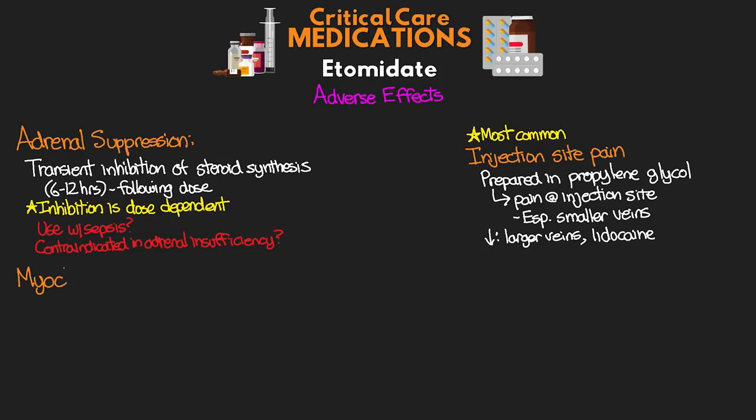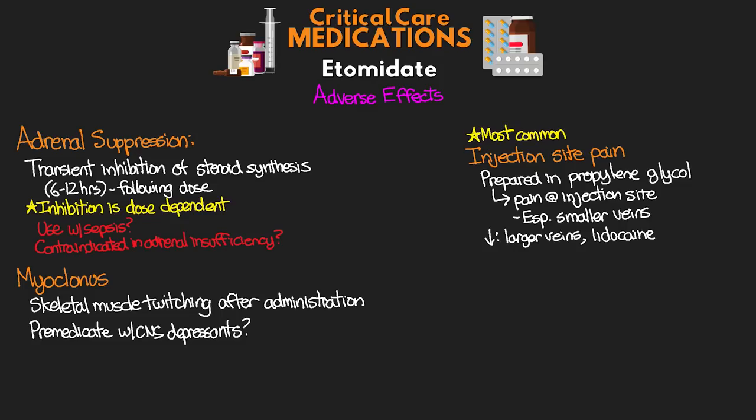Another adverse effect of this medication is myoclonus, similar to something that we potentially see with propofol. This is skeletal muscle twitching that can be observed after administration of this medication. If we do pre-medicate with some other CNS depressants such as opioids, we can actually see a reduction in this, as well as concurrent administration with a paralytic — which we often will do in cases of intubation — obviously masking this. We also see a lowering in the threshold for seizures.